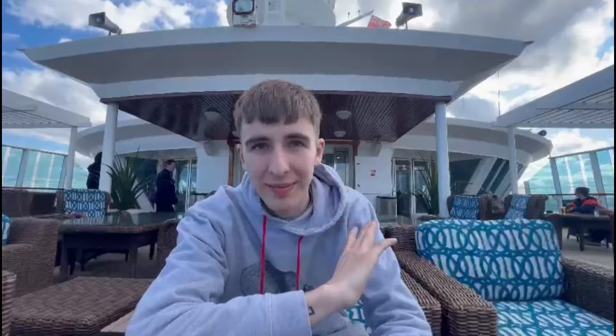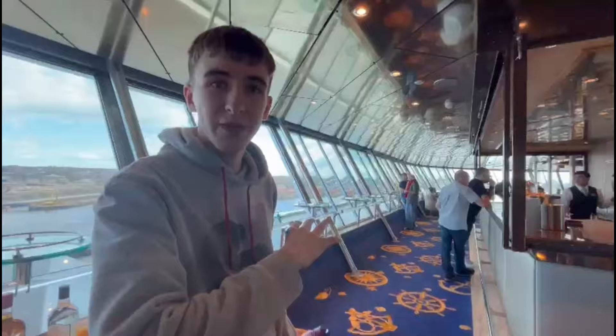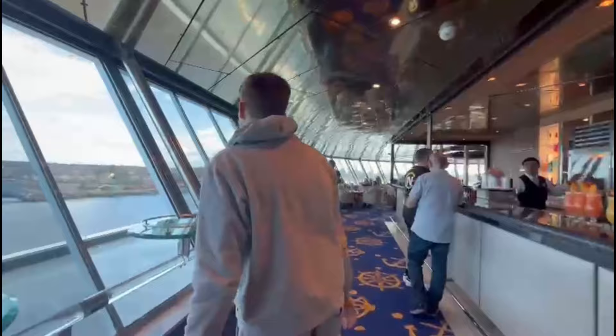So we're currently at the top and the front of the ship at the Marquee Bar, and through there behind me is the observation lounge - a nice lounge bar area with a nice view around the ship, just over the bridge. We're going to do the tour from the front and go all the way to the back, then go down at the front bit and work our way through. Here are the lifts, and then we'll go show you the wraparound deck.